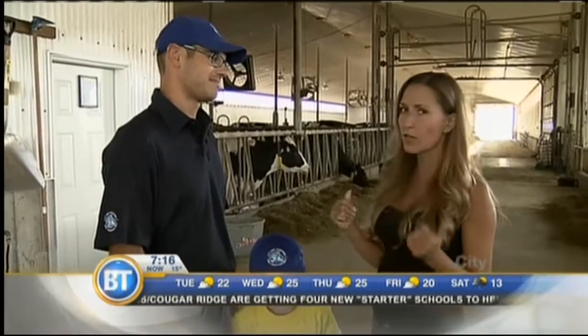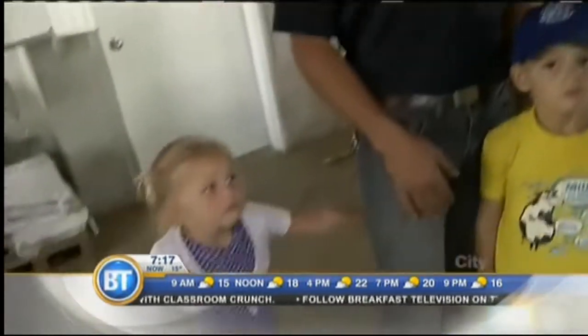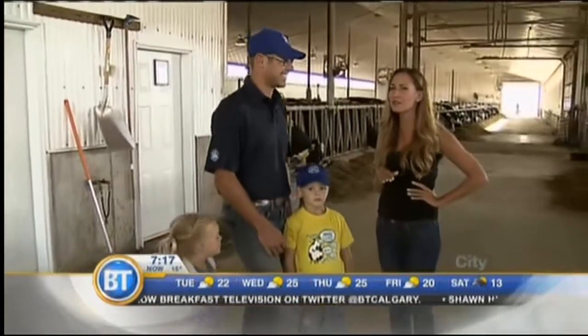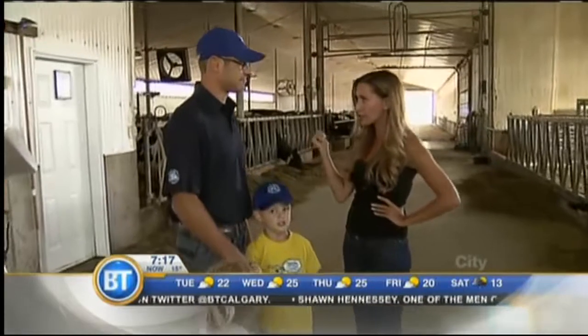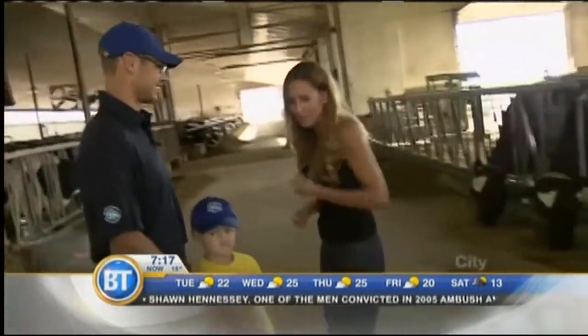We're going to go through the paces of what a day in the life is like and get a chance to actually milk the cows. A lot of this is now automated, but there is still manual labor involved. Ella, are you going to help milk a cow? She likes to help dad, so we'll see if we can warm up here this morning. Let's go get set up.